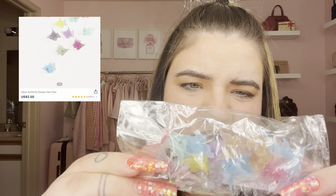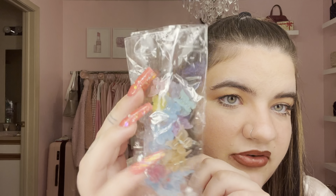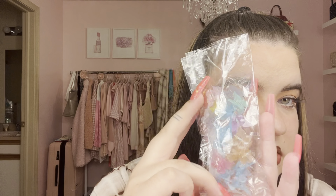The next hair accessory I got was these butterfly clips. It comes with about 20 in pastel colors — pink, blue, orange, yellow, purple, gray — just the mini tiny butterfly clips. I thought these were super cute for a Y2K-looking hairstyle. They're also super trendy and I like that it came in a pack with a whole bunch of different colors. They're only like a few dollars.